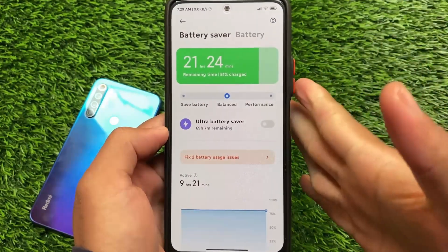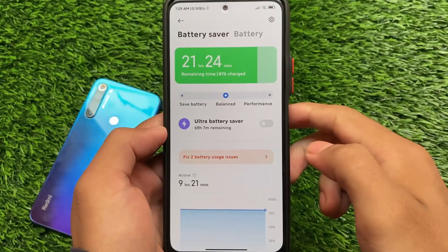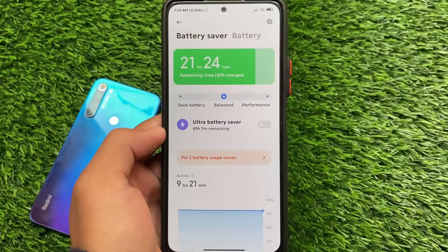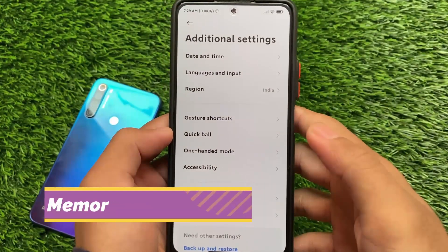I've installed this — there are no major changes. If you don't want to update, it's not a big issue; you can simply ignore this update. It does not include any major changes.